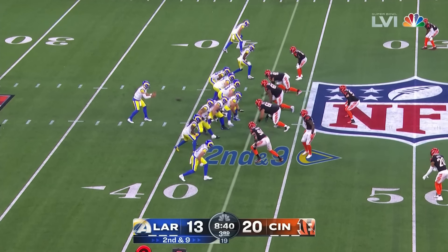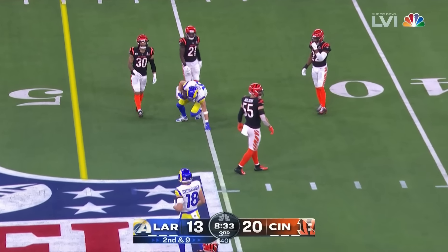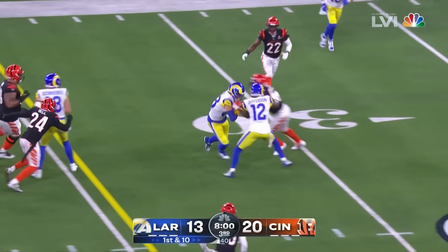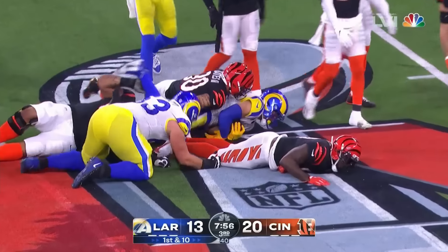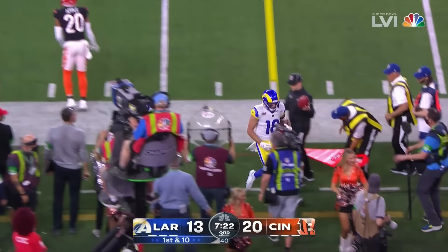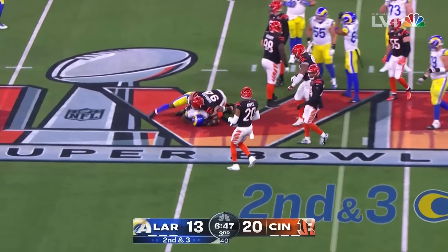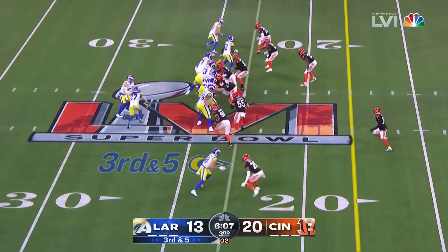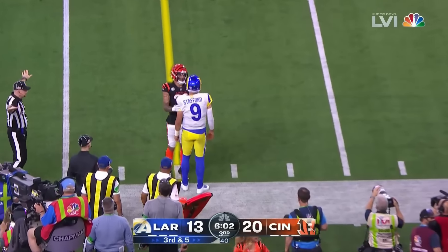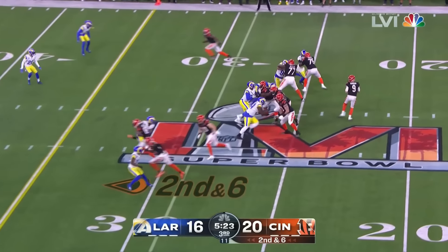I don't think Matthew Stafford can believe this one, off the hands of Skoranek. Third and 11 after a loss of one — Burrow throws, caught inside the 30. Chase will come up a little short. Fourth down and a yard to go — Darius Williams will make the tackle. Fourth and one. Burrow slides to a stop at the 16. Slings it to the outside, taking it to about the 12 with forward progress.